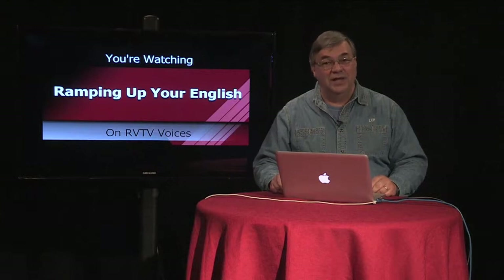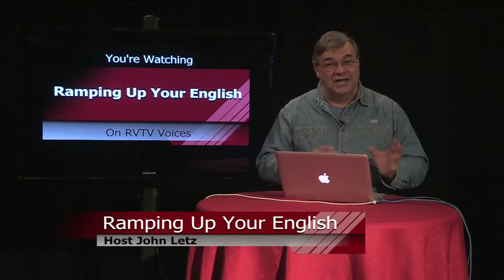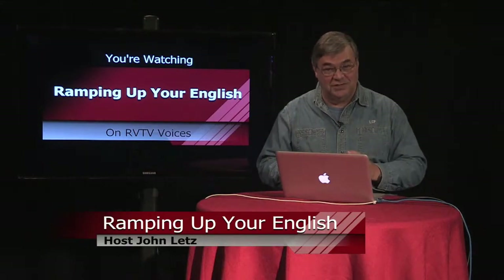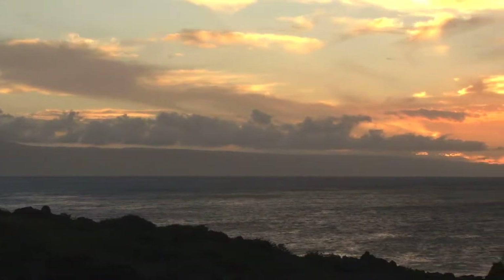You're watching Ramping Up Your English. I'm your host, John Letts. This is episode 65, our second part about learning the physical adaptations. We're looking at the ocean to explore the adaptations of marine mammals.